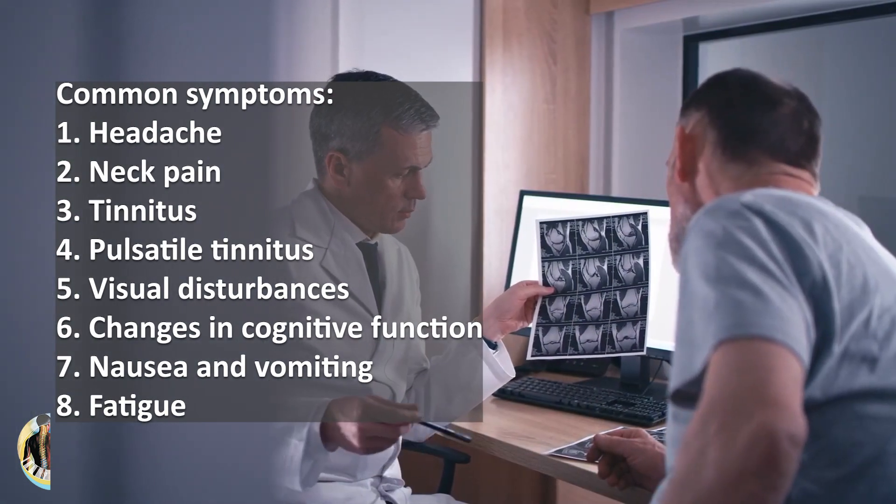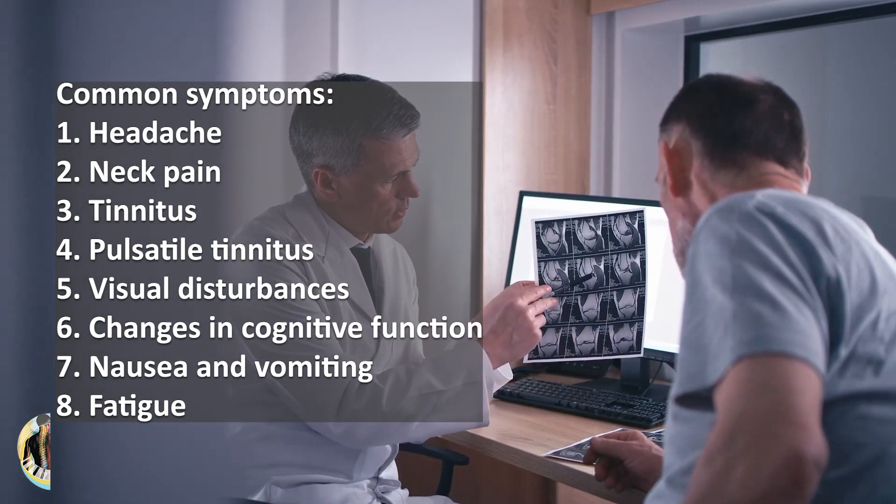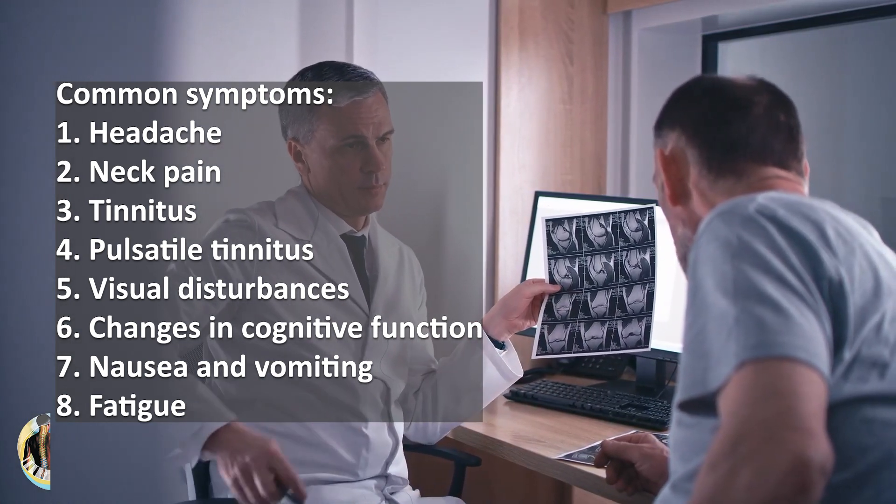The most common symptoms include headache, neck pain, tinnitus, pulsatile tinnitus, visual disturbances, changes in cognitive function, nausea, vomiting, and fatigue.